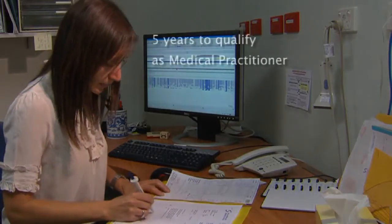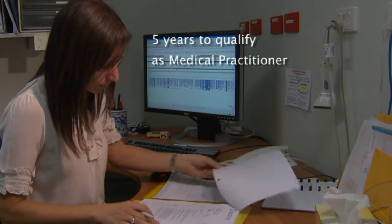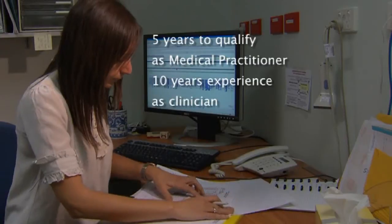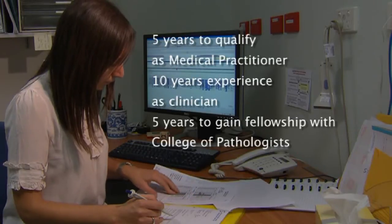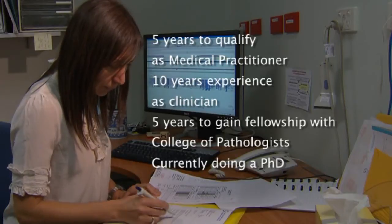After leaving high school, Dr. Karaman spent the next five years gaining her medical degree. She then worked in the public hospital system as a clinician for ten years before deciding on becoming a pathologist. Five years on, she gained her fellowship with the College of Pathologists, and is currently doing her PhD in genetics.